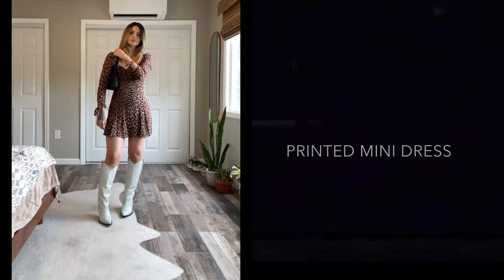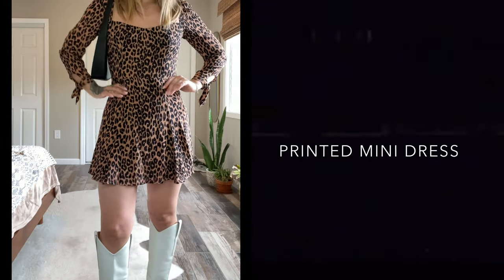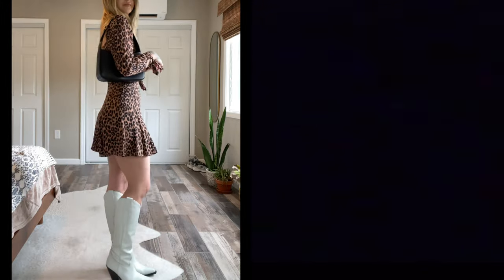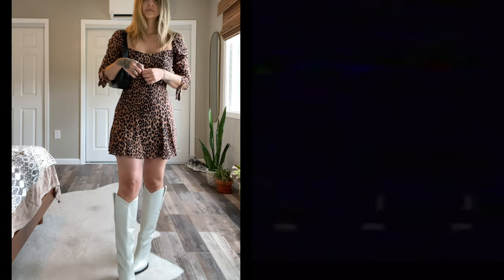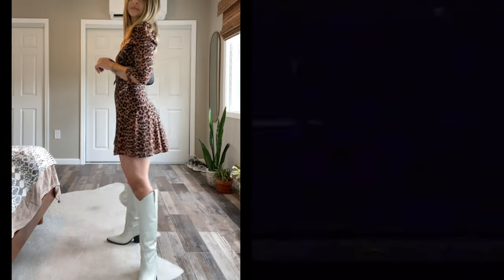This next outfit is giving me hardcore Beth Dutton vibes and I am so here for that. I paired the boots this time with a little printed mini dress from Reformation. I've had this dress for years, but I think any printed dress in any length could look super cool with a boot — especially like a maxi floral, that would be to die for. I paired this with my Saint Laurent shoulder bag. Super simple.